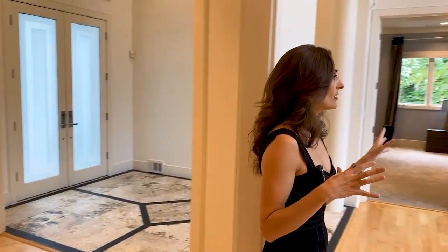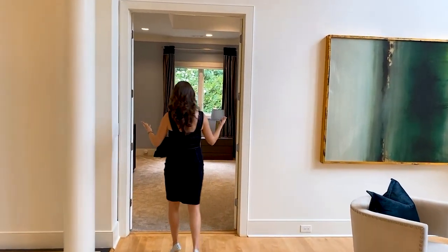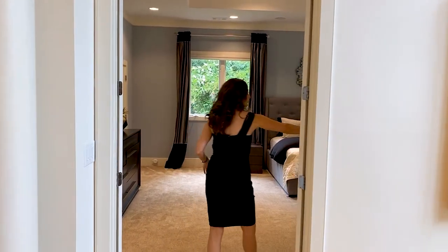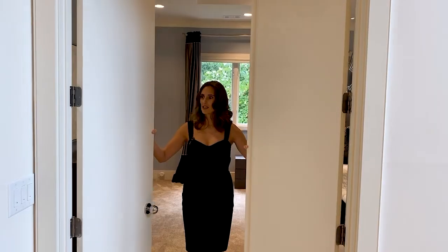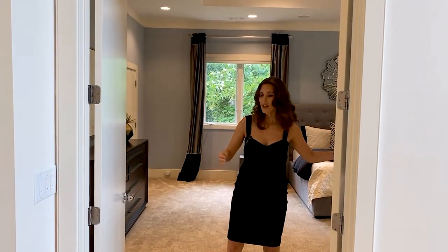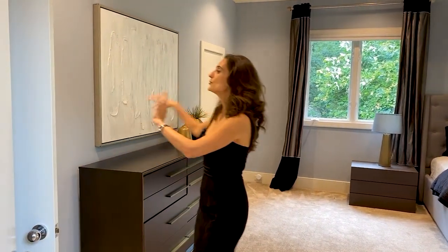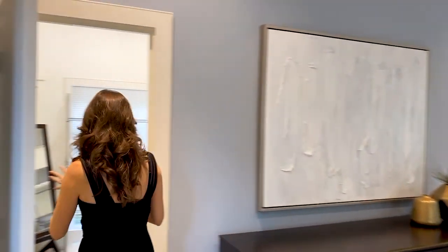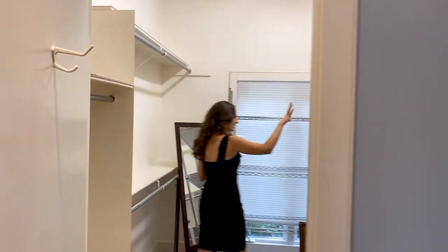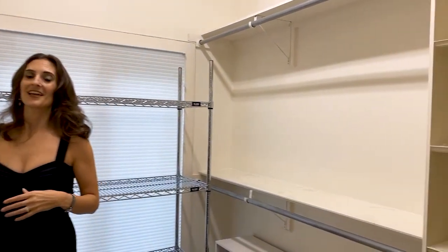Moving on, I want to take you into the primary bedroom, which is actually on the main level — I love that, very convenient living. As you walk in, you've got this double-door grand entrance, which I absolutely love. The first thing you notice is that you've got dual walk-in closets — both closets have beautiful built-out space with plenty of room, hanging racks, and shoe storage.